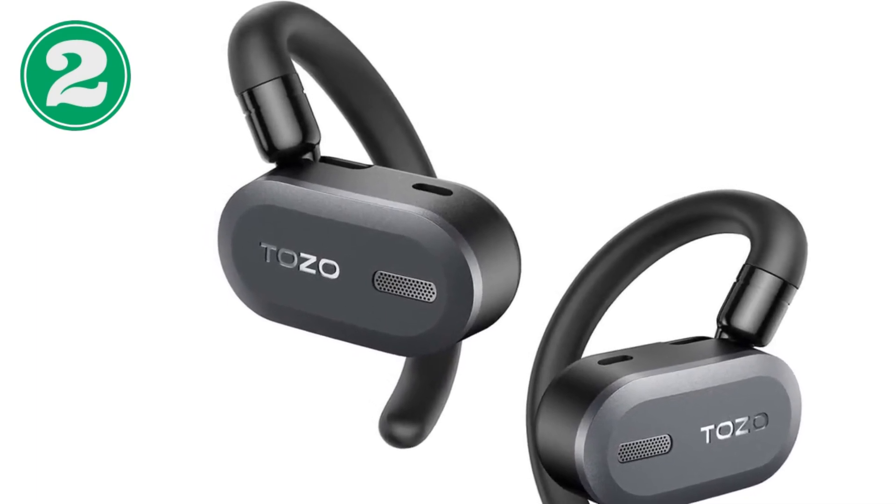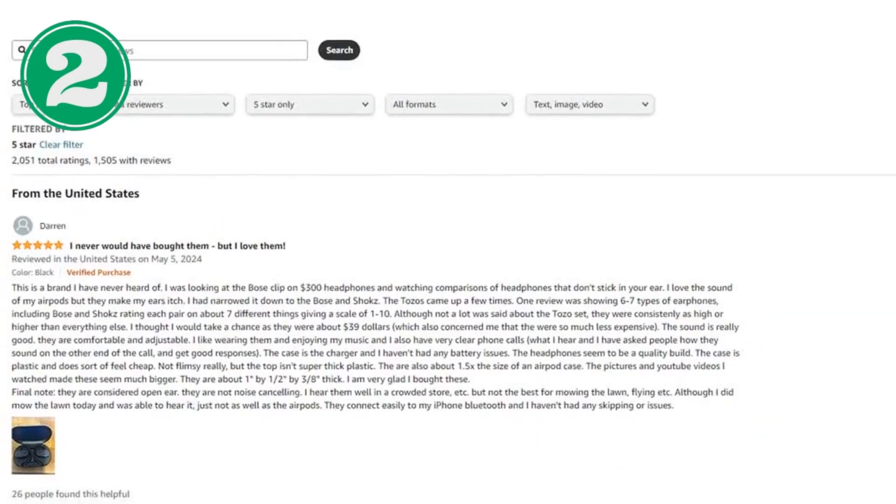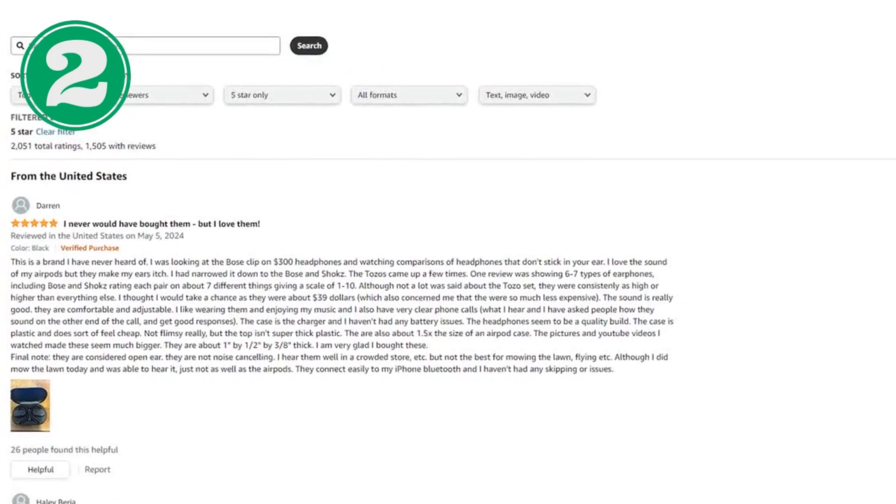Typical specifications include a dual-axis design for multi-angle adjustment and an in-ear design for comfort and safety.